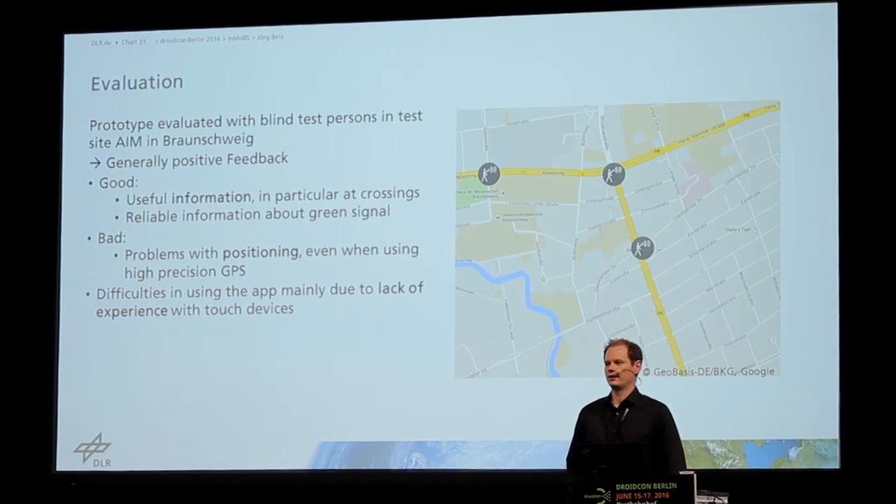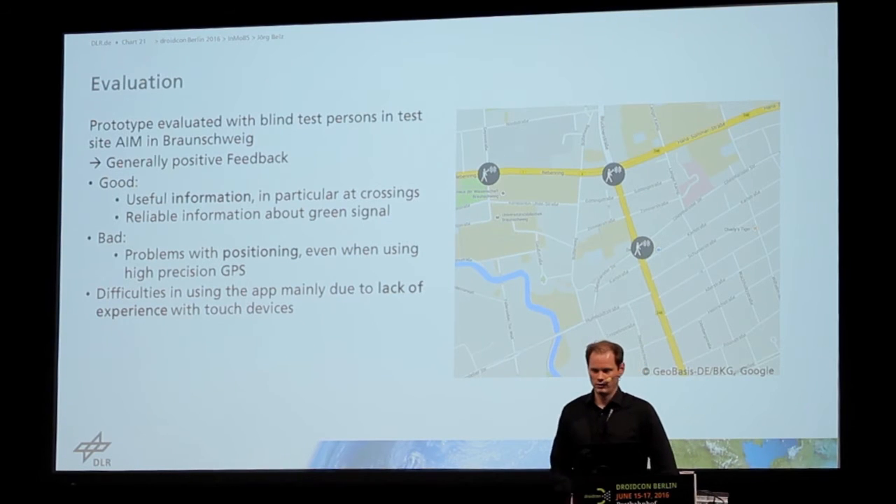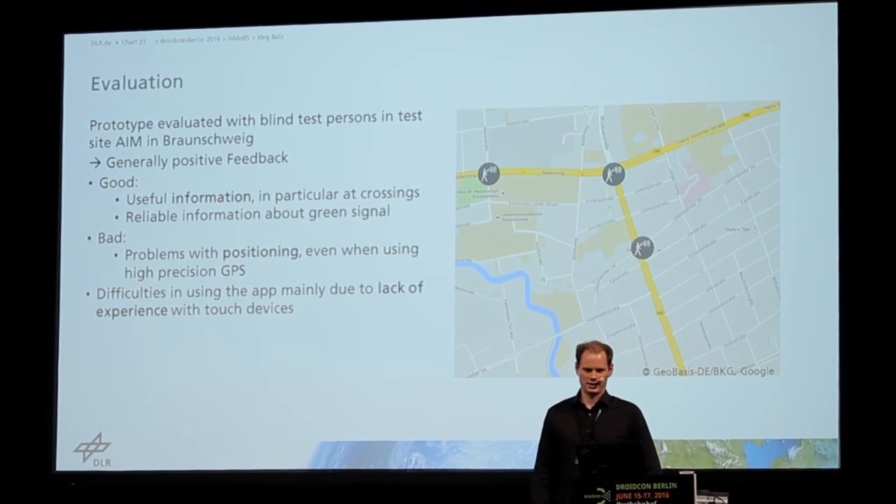Especially the information that we gave to the user was important to them and helped them a lot to navigate and to be aware of their surroundings. The information about the green signal was also transmitted very reliably, which we weren't sure about before, as this was the first time someone tried something like this.